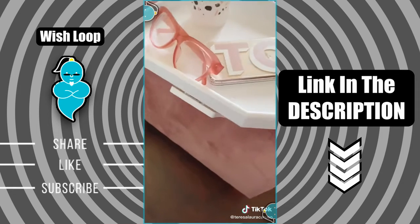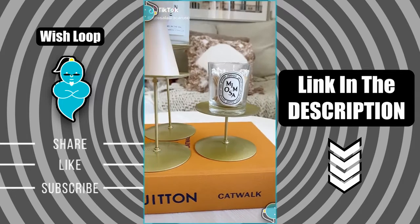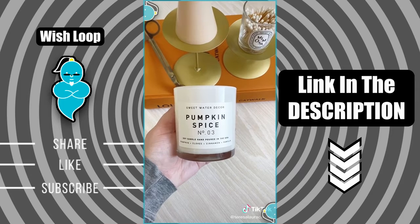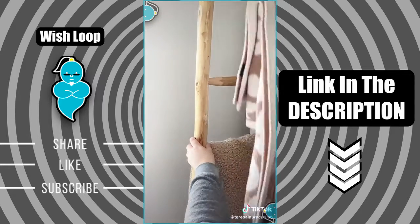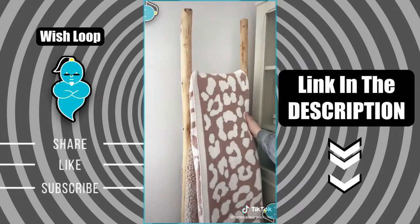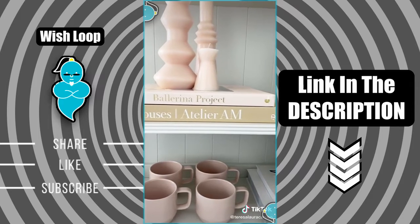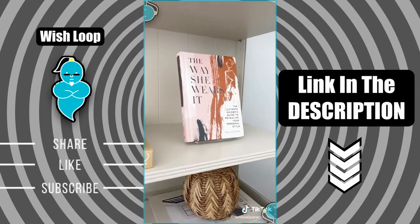Amazon home decor must-haves. First up are these gold stands to display and elevate your candles. Next is this pumpkin spice candle, which is my favorite for fall. Next up is this wooden ladder to store and display your blankets — all you have to do is put a folded blanket around each step, making them really easy to grab when you're cold. Next up are pretty coffee table books to use as decor, and last up is this acrylic stand if you want to put a particular book on display.